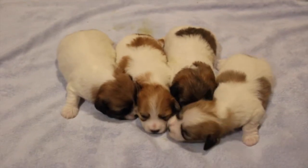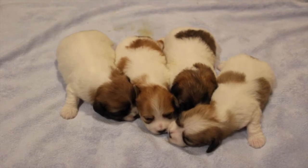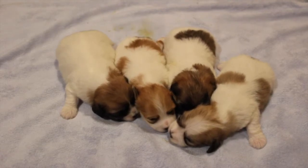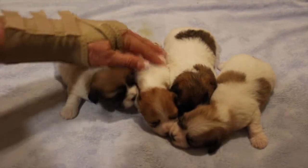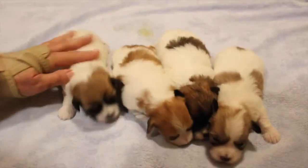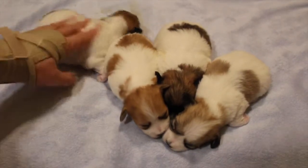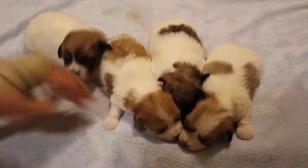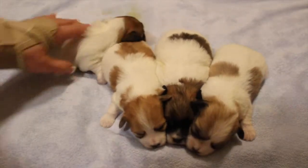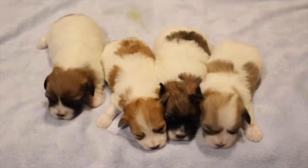Okay, guys. There you have four adorable little babies from Calliope that are two weeks old. I don't think they like the fan that's up above them — they're kind of shivering. So I am going to take them back to their mommy right now. Say goodbye till next week, babies. She's like, leave me alone. Alright, there you have it. Bye.